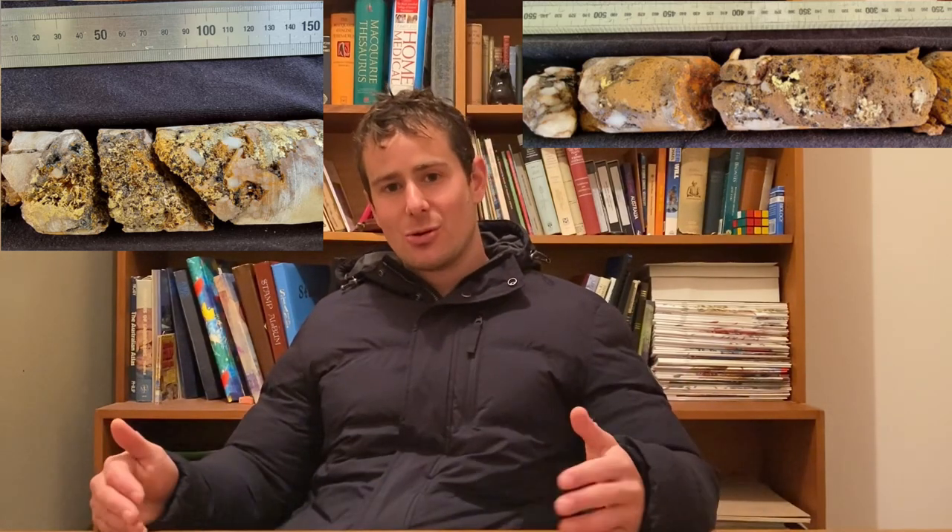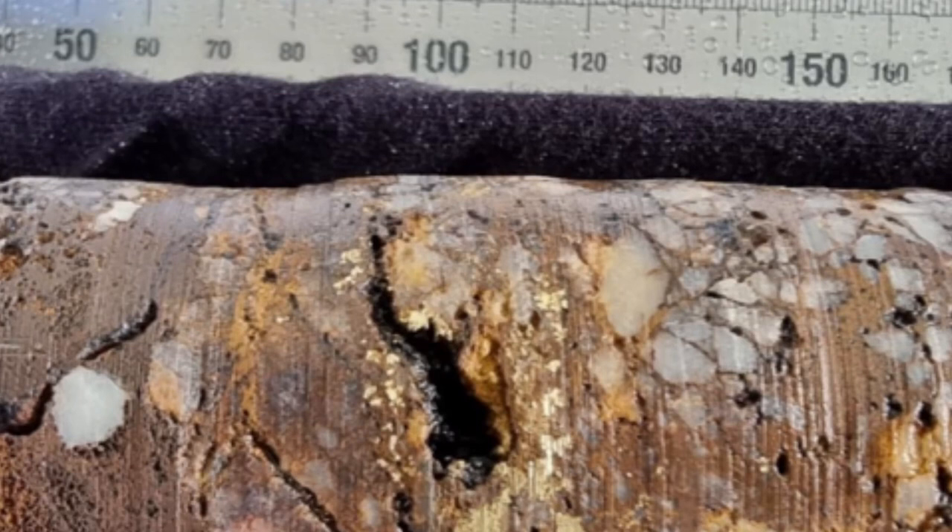And then on the second core, the 25 centimetre core, you also have some visible gold mineralisation.